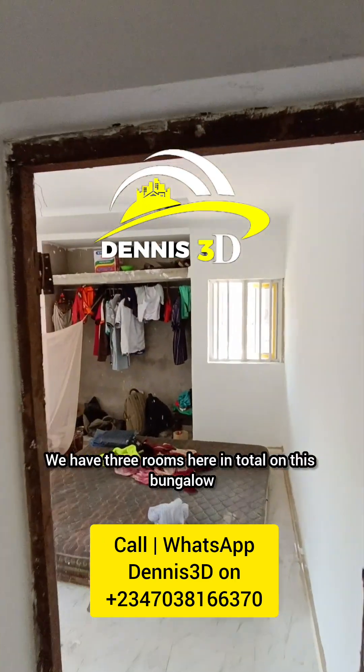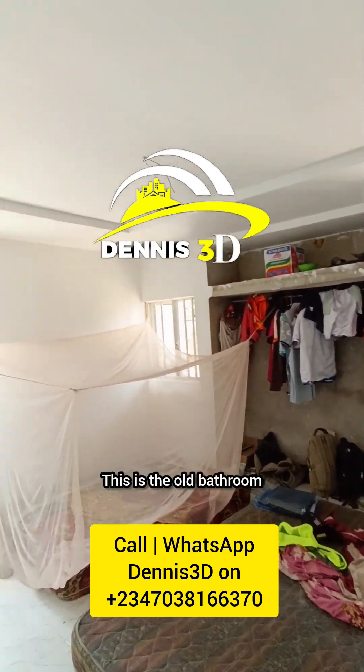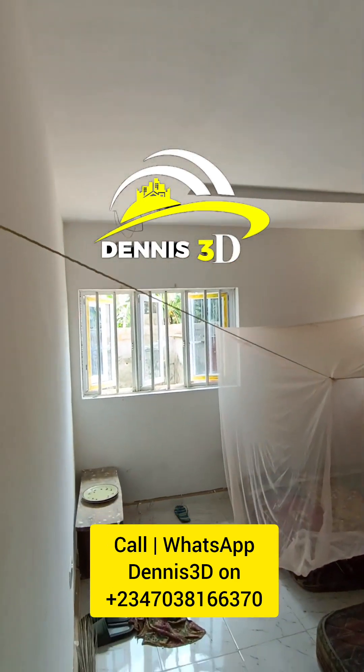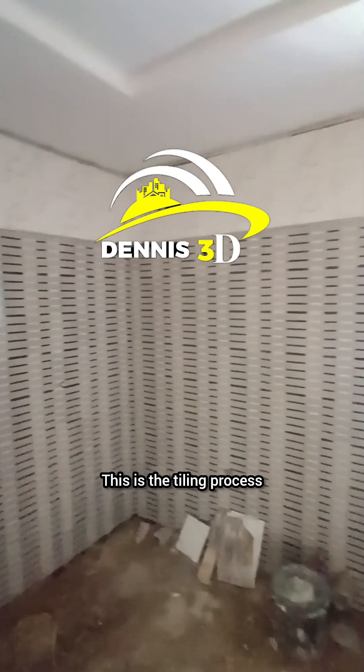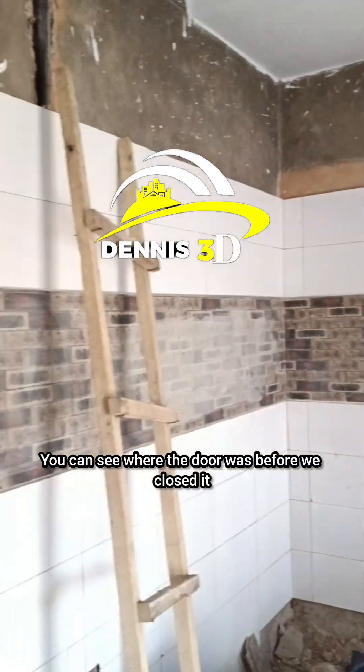We have three rooms here in total in this bungalow. This is the old bathroom — tiling works done so far. This is the kitchen — you can see where the door was before; we closed it. Tiling process is ongoing.